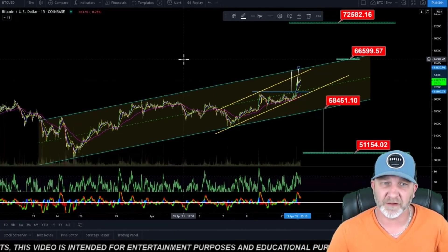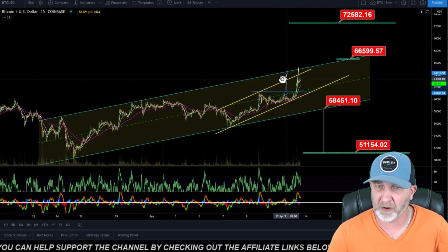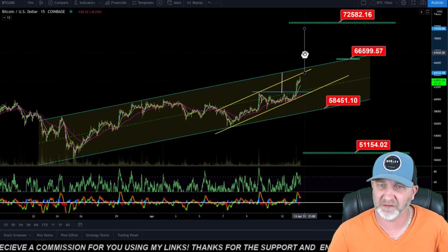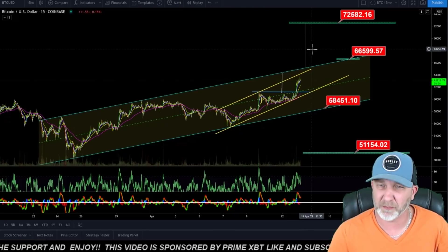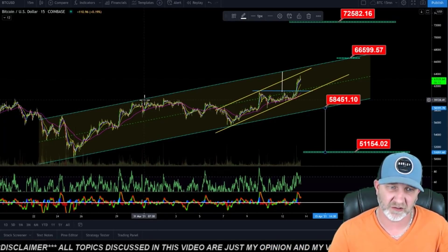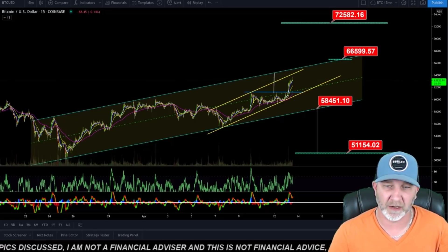Looking at the 15-minute chart, we were watching this rising channel. Our measured move gets us around 65,000. The top of this channel as of right now is around the $65,000 range. If we break above that, it gets us up to about the 70 to $73,000 range. I'd be pretty confident if we broke out and came back down to retest it before continuing up. If we come down and break the bottom of this channel, that gets us down to the 51,000 range.